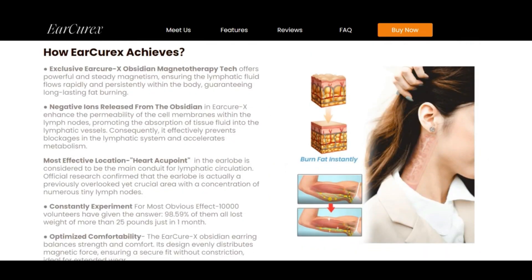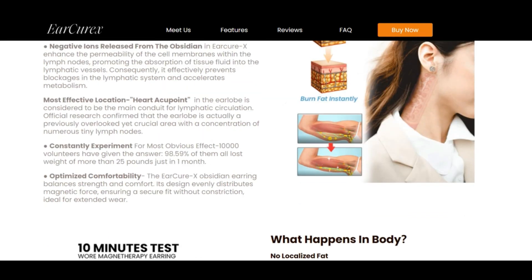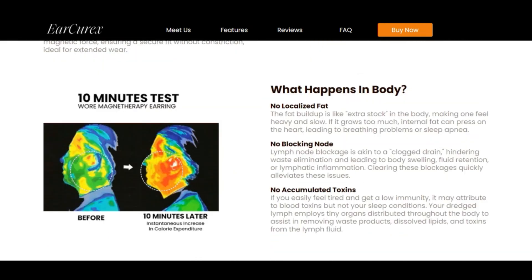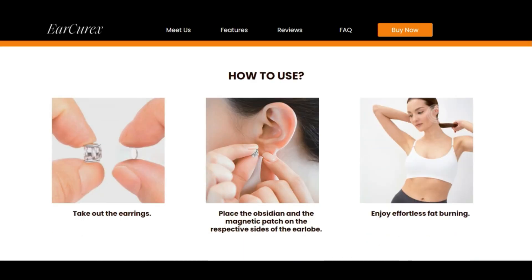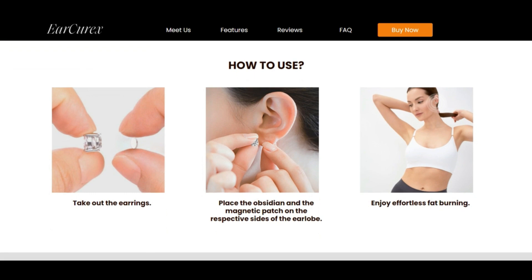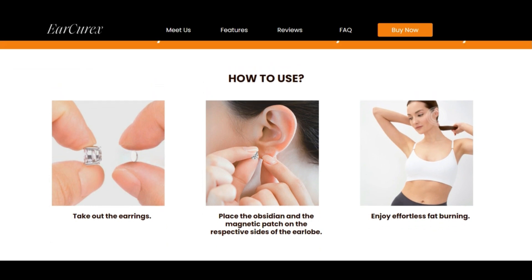The rating is automatically based on data we could find about the site on the internet, such as if an SSL certificate is used, which country the website is hosted in, and if the website is listed on spam and phishing lists.